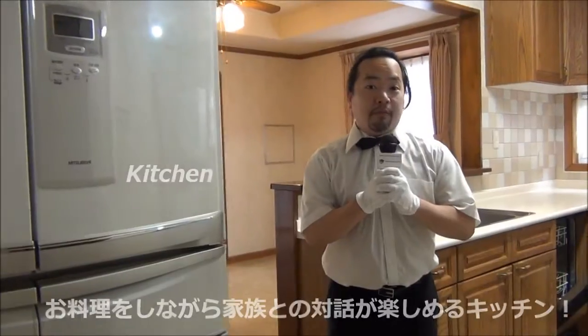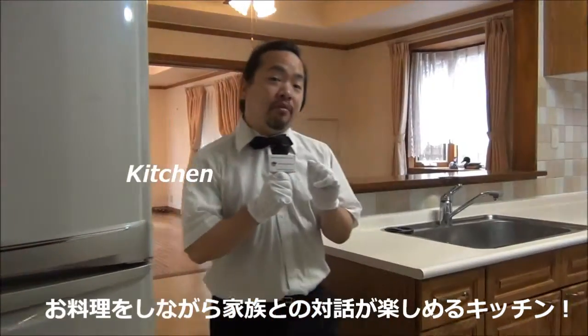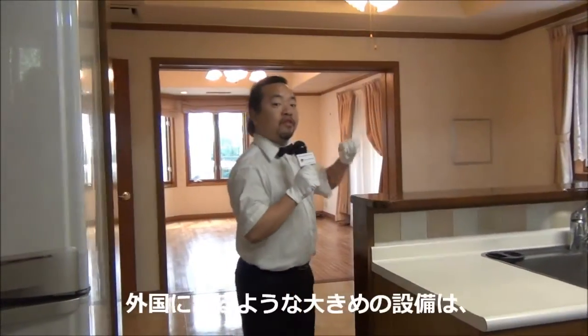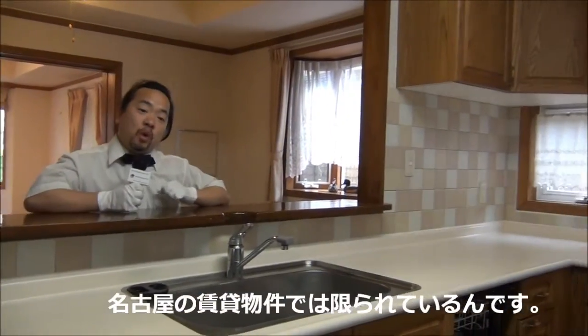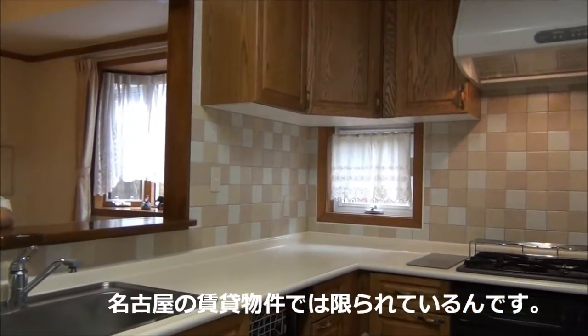The kitchen in this property has a very open concept design, with a view into the living room, a large countertop space, a dishwasher, and also many additional appliances.